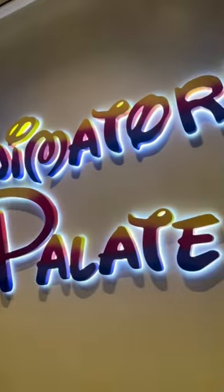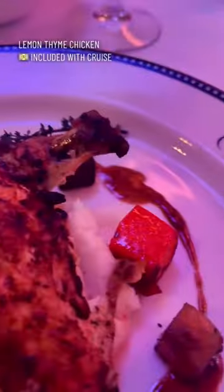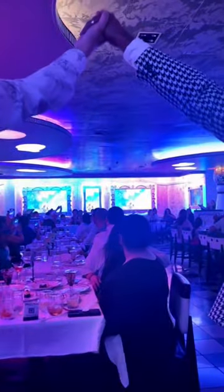Then it was off to dinner at Animator's Palette. I absolutely love the pasta purses — they have been my favorite on every Disney Cruise. The food was delicious, but the star of the show was Mickey, and I absolutely love when he came together with our entire wait staff to celebrate our cruise.